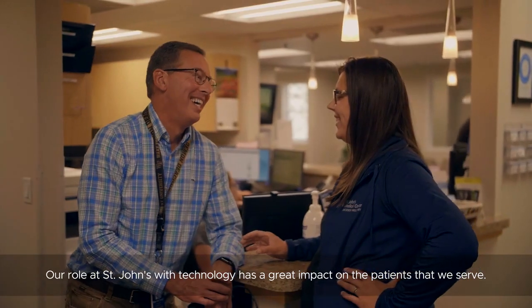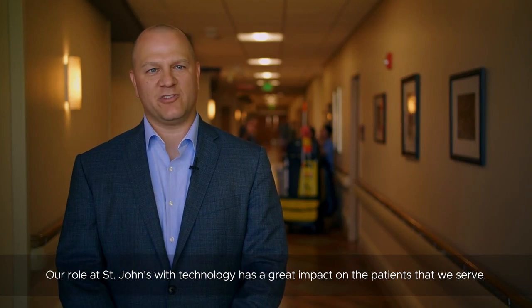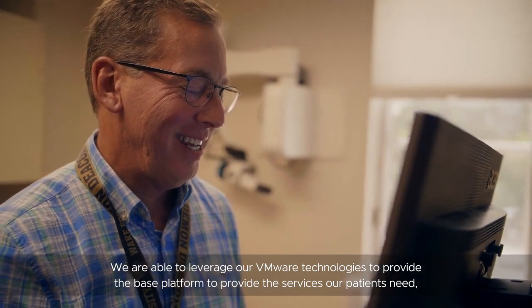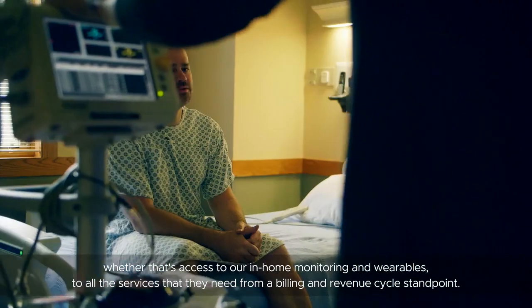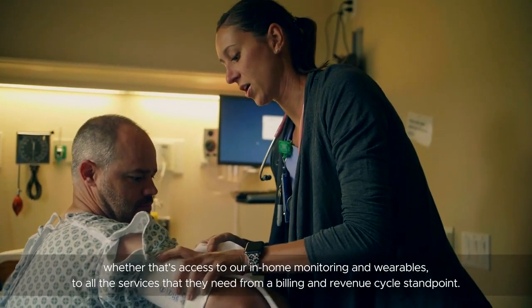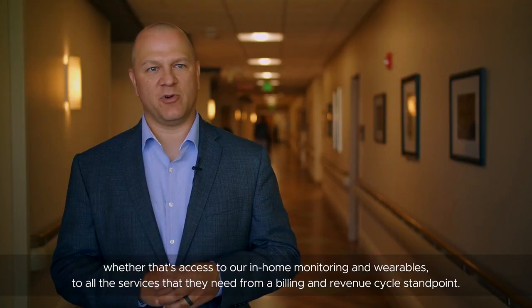Our role at St. John's with technology has a great impact on the patients that we serve. We are able to leverage our VMware technologies to provide the base platform to provide the services our patients need, whether that's access to our in-home monitoring and wearables to all the services that they need from a billing and revenue cycle standpoint.